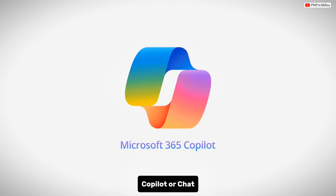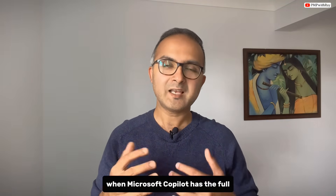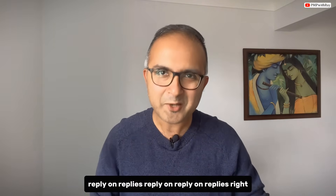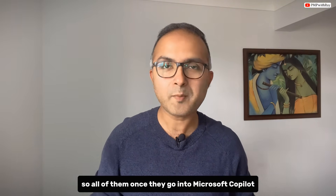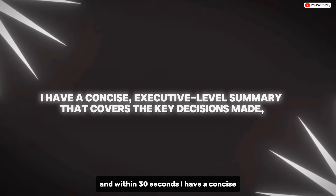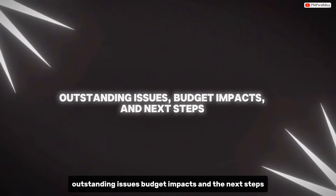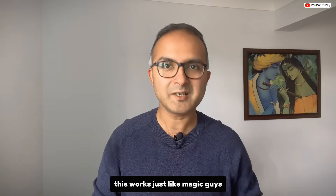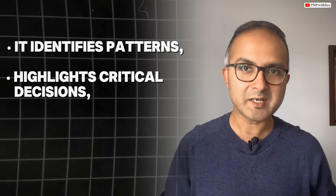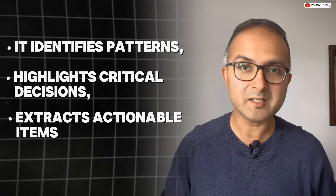Once Microsoft Copilot has the full email dump — including all replies and replies on replies — I write a very simple prompt asking for a project summary and status update. Within 30 seconds I have a concise executive-level summary covering key decisions made, outstanding issues, budget impacts, and next steps. The beauty of this approach is that AI doesn't just summarize — it identifies patterns, highlights critical decisions, and extracts actionable items that might be buried in lengthy technical discussions across those email chains.